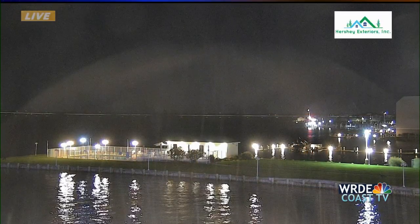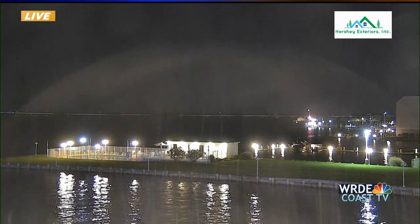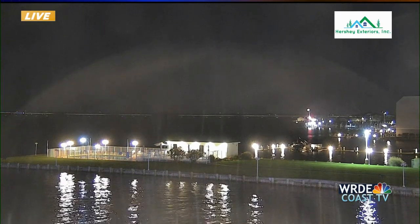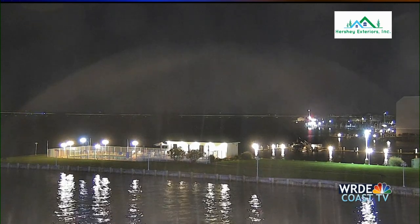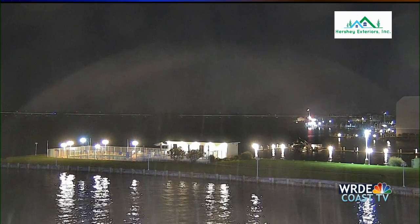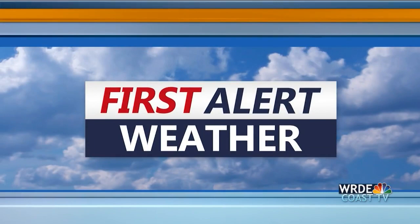Let's take a live look outside at the 45th Street Taphouse in Ocean City. Another warm summer night along the coast. Meteorologist Alex Seymour is in for Paul Williams tonight. Good evening, Mallory and Charlie. We've got some gorgeous conditions out the door this evening.